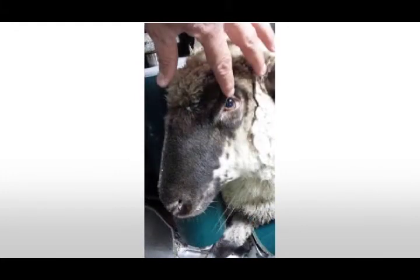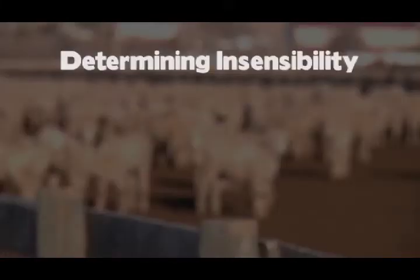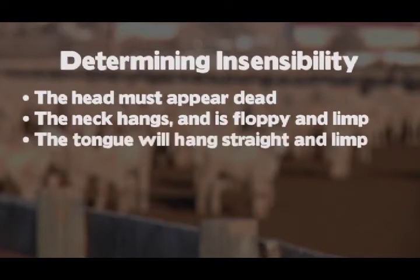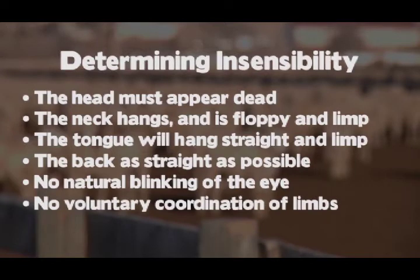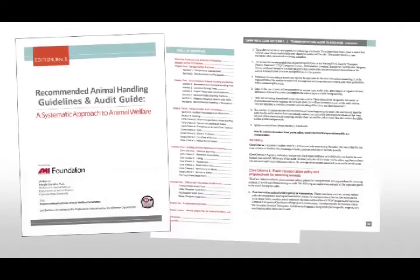A good rule of thumb: the head must be dead. There are several ways to determine this. The neck hangs floppy and limp; the tongue will hang straight and limp while the back lays as straight as anatomically possible. There is no natural blinking of the eye and no voluntary coordination of the limbs, though kicking leg reflexes may occur in properly stunned sheep. Additionally, there will be no response to a pinch or pinprick of the nose. The American Meat Institute guidelines are an excellent reference for the correct ways to evaluate insensibility. At the point of insensibility, the animal is then exsanguinated and further processed through the plant.